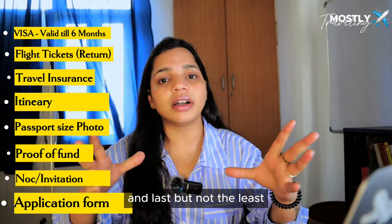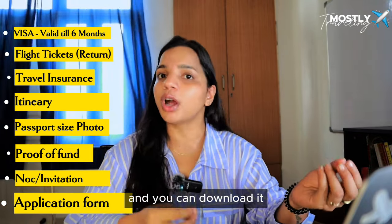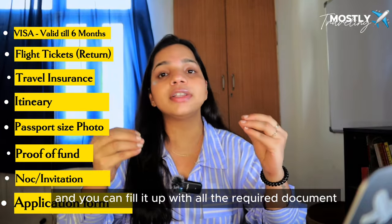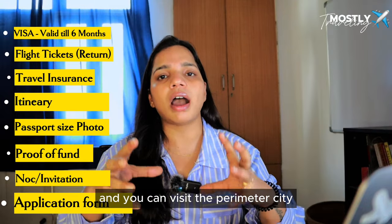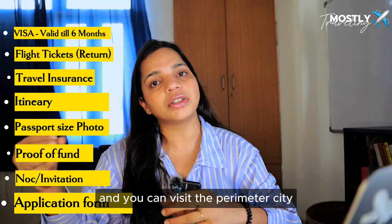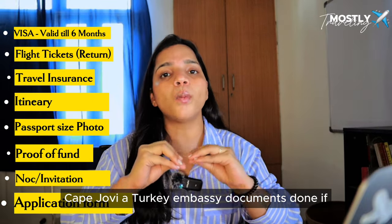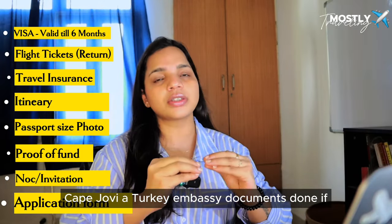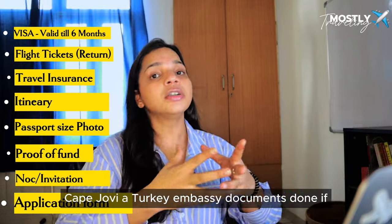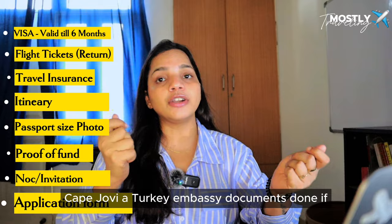Last is the application form, which you can download from the Turkish embassy website. Fill it with all required documents and physically submit it at the embassy or consulate in your city. One good thing — there is no interview. You just submit your documents and the embassy staff will let you know if anything else is needed.